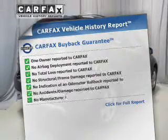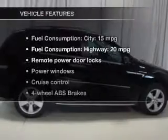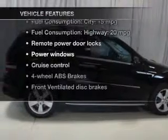Carfax has offered to provide you with peace of mind. Plus enjoy these notable features that are included in this vehicle.